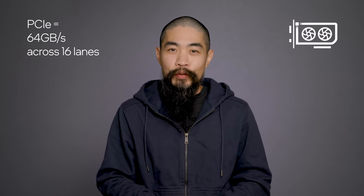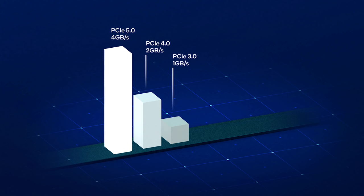Support for PCIe 5 primes Alder Lake PCs for future GPUs. The standard is backwards compatible with previous generations all the way back to PCIe 1, which spans back to the mid-2000s. So your current PCIe 4 hardware will work great in Alder Lake systems.